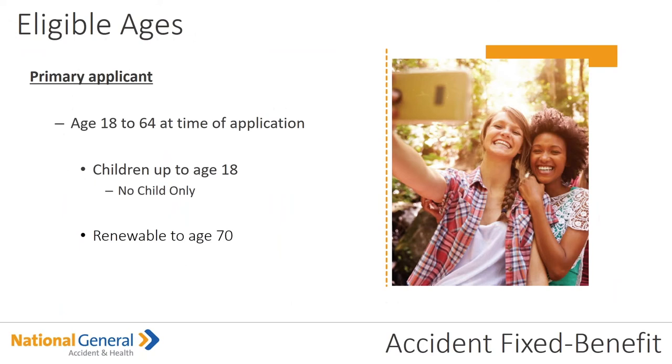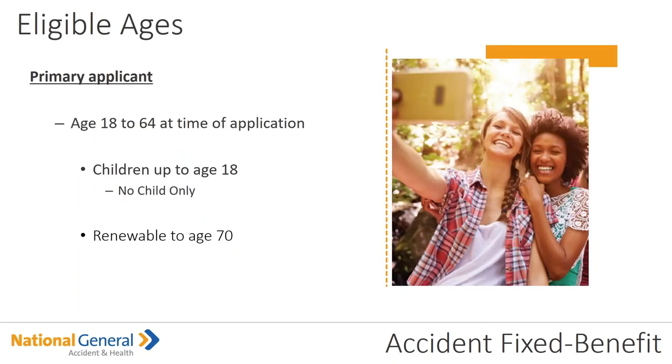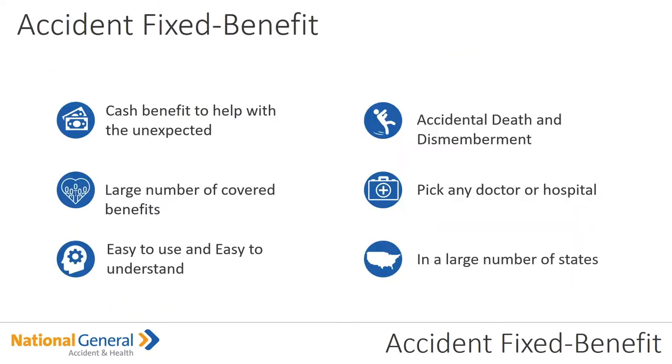The primary applicant must be between the ages of 18 to 64 at the time of application, so there are no child-only policies. Children can stay on the parent's policy up through age 25, and the product is renewable for life — but please note, to age 70. So if you have a person that is 64 years and 10 months, they can still take out this policy. This is a cash benefit that can be sold as a standalone and will help with those unexpected expenses due to an accident.